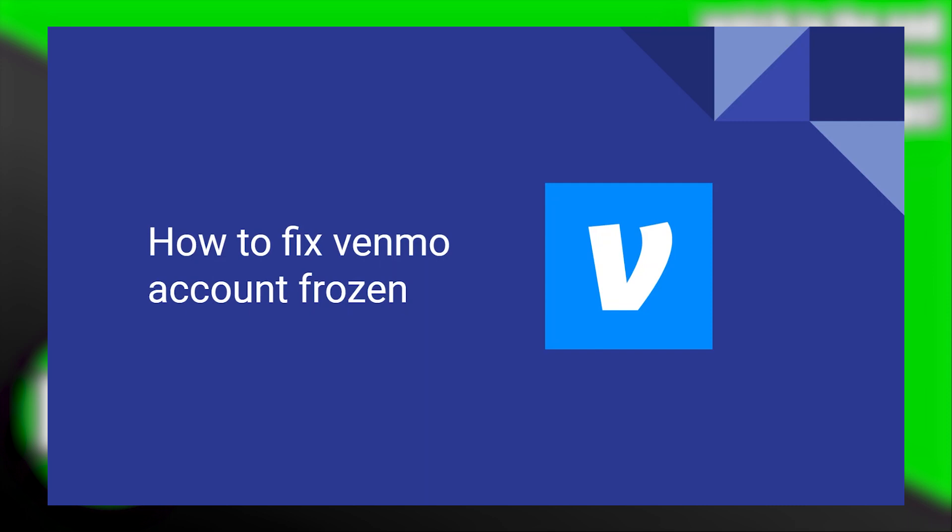Fixing the Venmo account frozen is very easy to do. Today I'm going to show you how to do it.